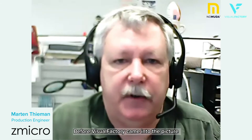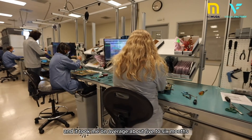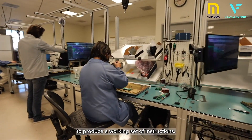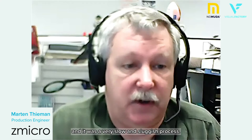Before Visual Factory came into the picture, I produced pretty much all of the documentation that we used, and it took me on an average of about five to six months to produce a working set of instructions. I also wrote all the test procedures and all those kinds of events, and it was a very slow and sluggish process.